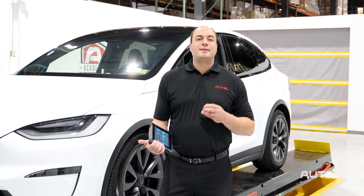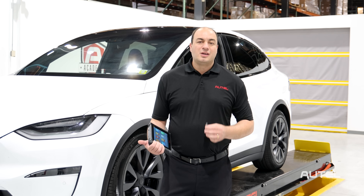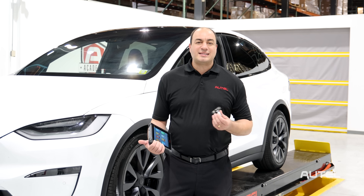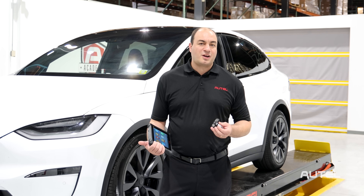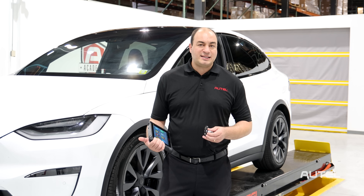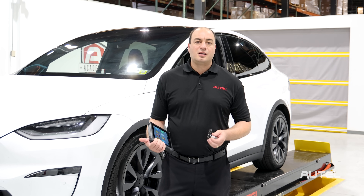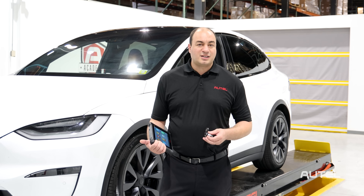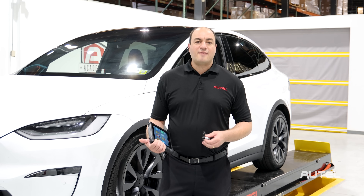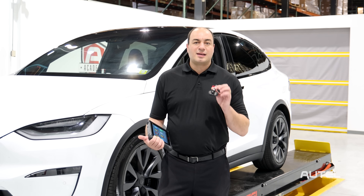Our engineering team has created the best aftermarket BLE TPMS sensor available. We've put tremendous effort into the design and engineering of this new sensor. Because of the higher power consumption inherent in BLE technology, we've included a larger battery to make this sensor long-lasting on customers' vehicles.